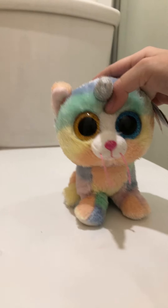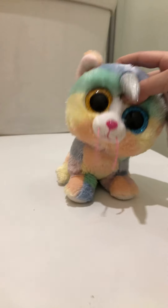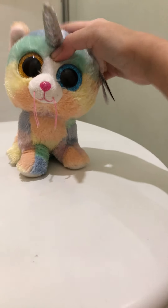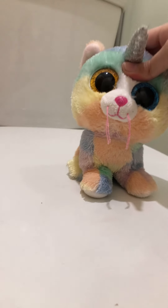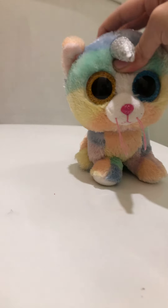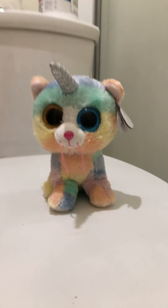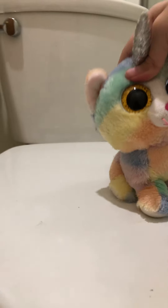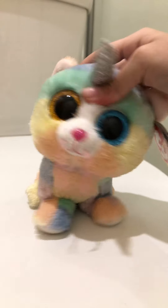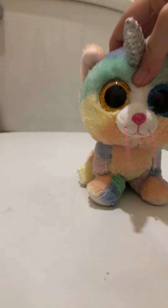Hey guys, it's Suga here, and guess what today is? Today is my early birthday, and I am now 10 years old. I am very excited and happy, also scared because when you're 10, you get your period. And I've never been through my period before, so this is going to be a real good experience. But yeah, I will be fine.